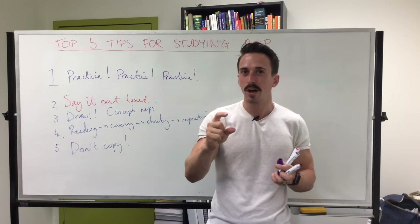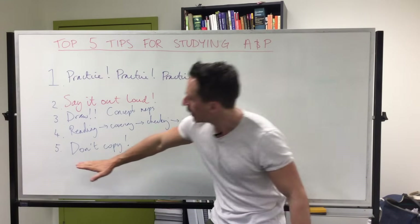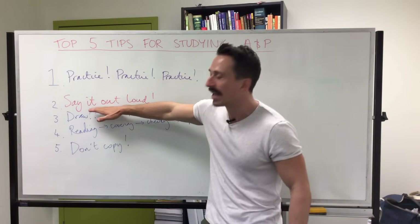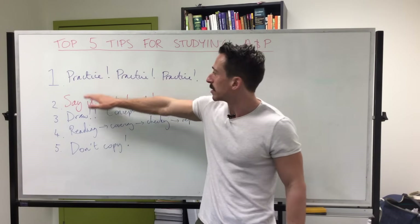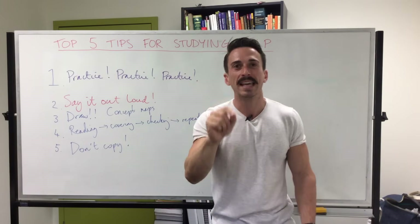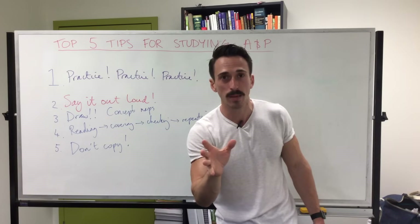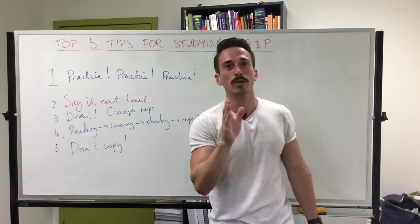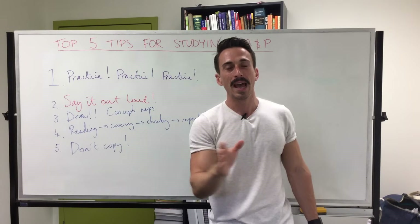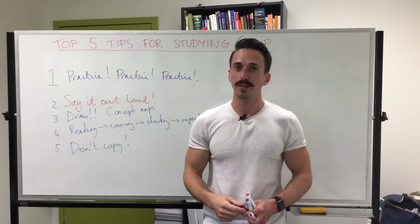If you set aside just one hour every day, you'll be able to go back through and do steps 5, 4, 3, and 2 to help best prepare you for your end-of-semester exams. So: practice, practice, practice. Don't cram. Get your sleep — studies have shown that you do learn while you're sleeping, so get a really great night's sleep prior to your final exam. And those are my top five tips for studying and passing Anatomy and Physiology. Thanks everyone.